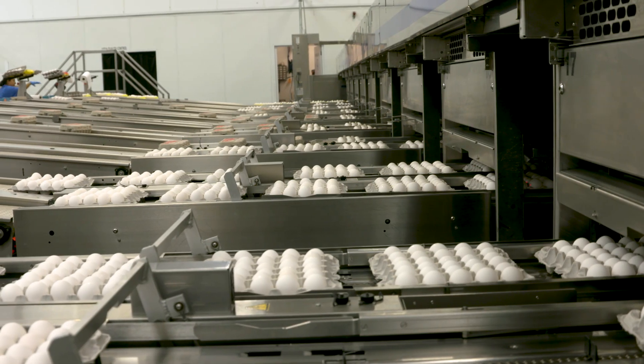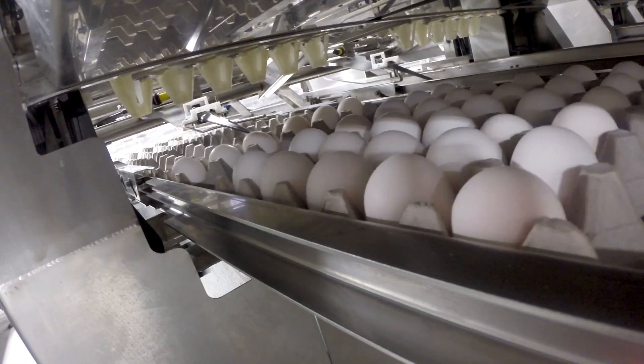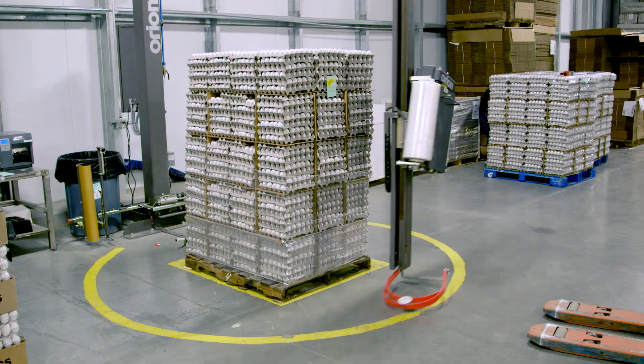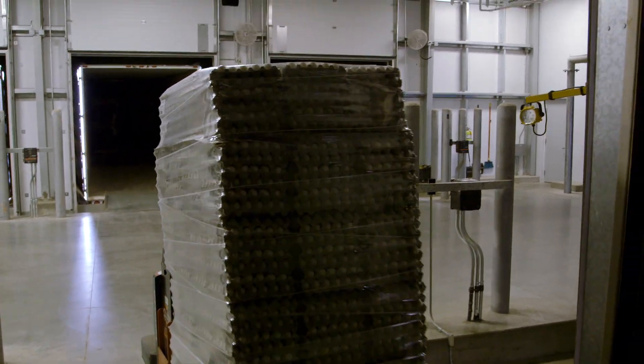Now eggs are ready to be packaged. Depending on where they go after leaving the farm, they will be packaged in different cartons with different quantities. Once packaged, they are put onto pallets, shrink-wrapped, and stored in a temperature-controlled room until they are loaded onto a refrigerated truck and shipped to groceries and restaurants.